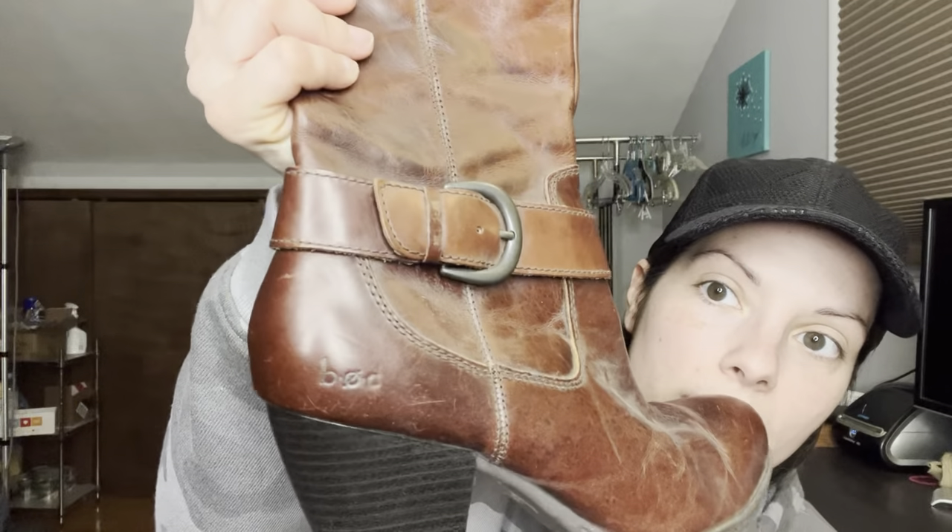This very dusty pair is BOC — a brand I enjoy selling. These aren't cowboy boots but mid-calf style, which I've definitely sold before. There's a zipper on one side, which is nice. The bottoms are in okay condition, just dirty. Leather upper, balance man-made materials, size seven and a half.